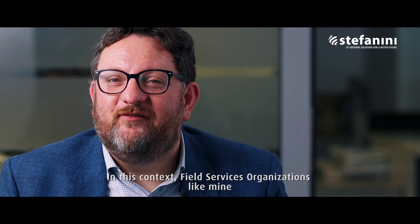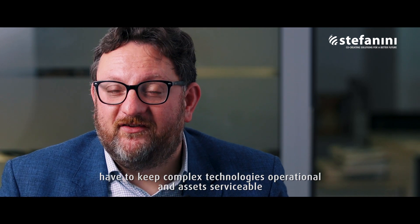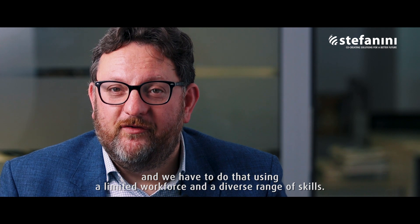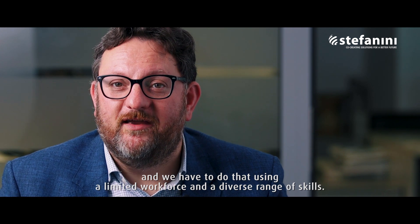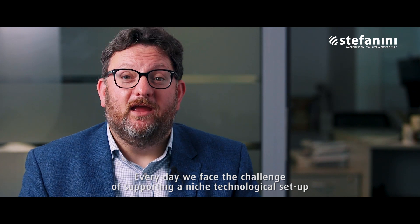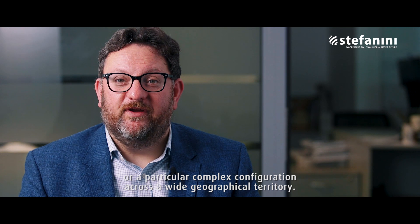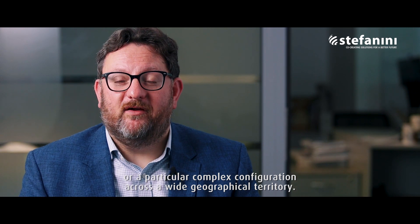In this context, field services organisations like mine have to keep complex technologies operational and assets serviceable, and we have to do that using a limited workforce and a diverse range of skills. Every day we face the challenge of supporting a niche technological setup or a particular complex configuration across a wide geographical territory.